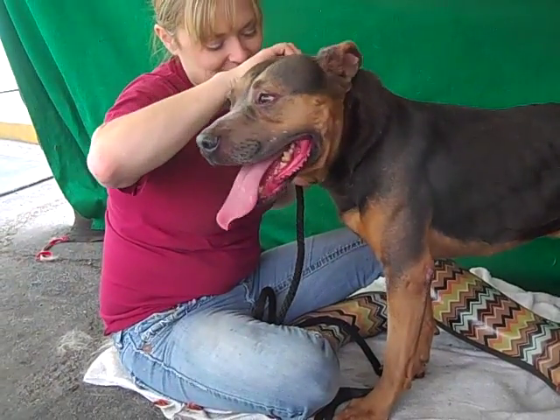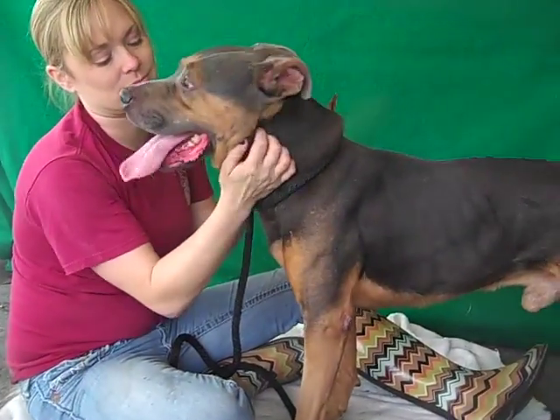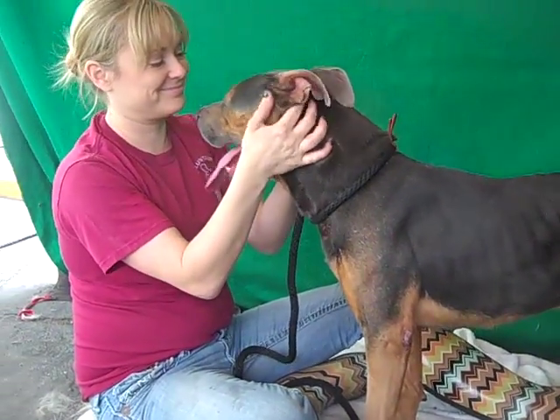He came to the Baldwin Park Animal Care Center as an owner's surrender, with no reason given, on March 17th. Smokey has been here for over two months. Poor kid.